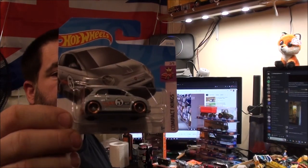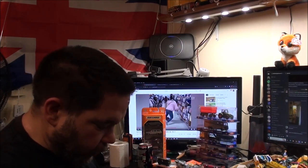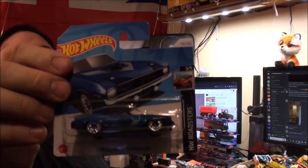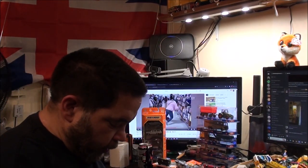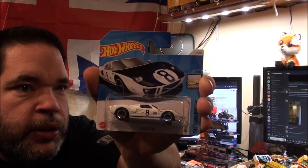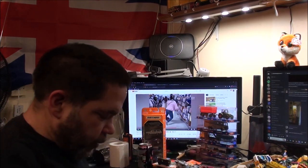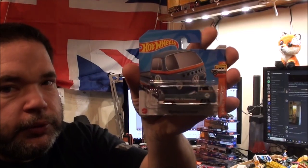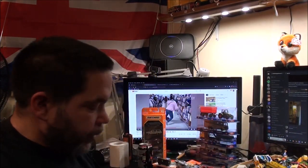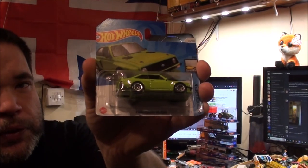The Fiat 500E. These will all be opened at some point. The '70 Plymouth Barracuda — so a 1970 Barracuda. And the Ford GT40. Perhaps I should hold them like this so I don't block my own view. Volkswagen T2 pickup — a bit of a custom one, but it looks nice though.